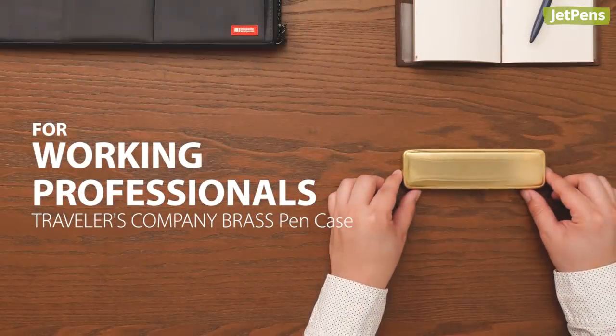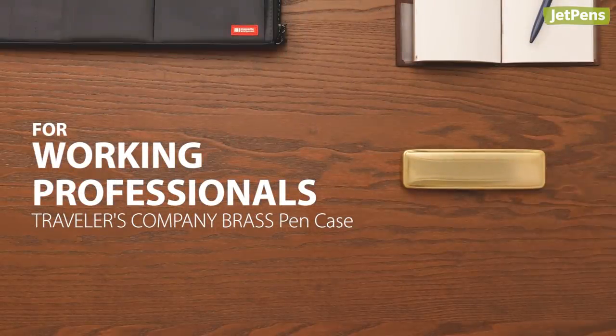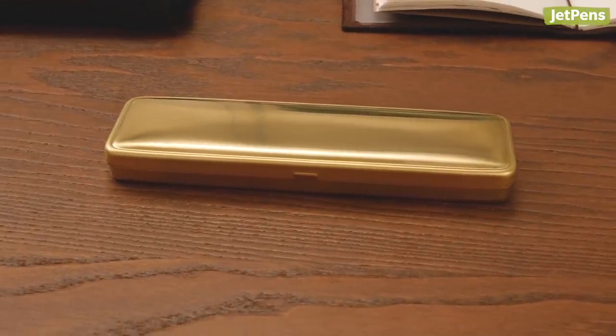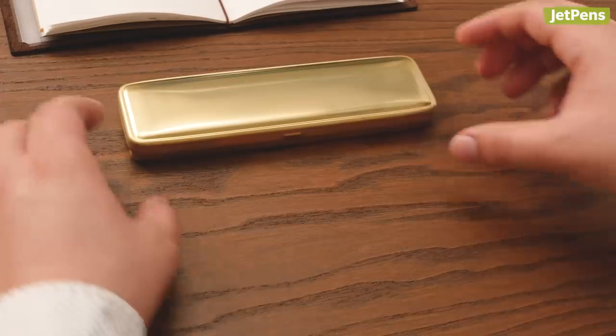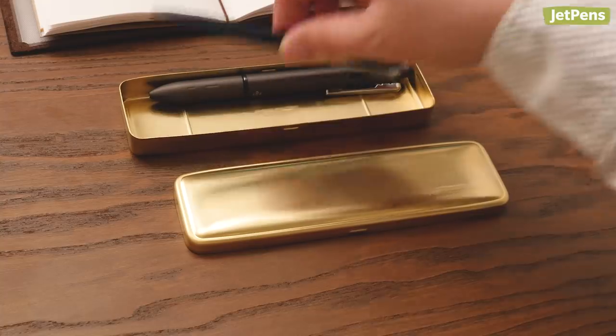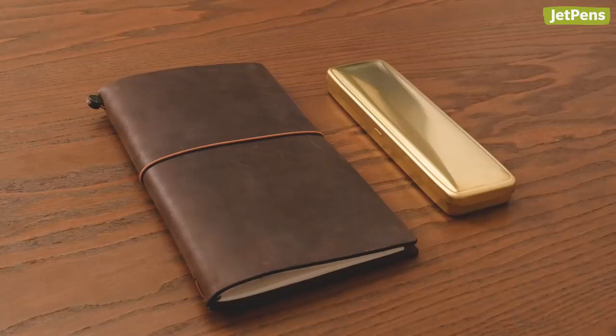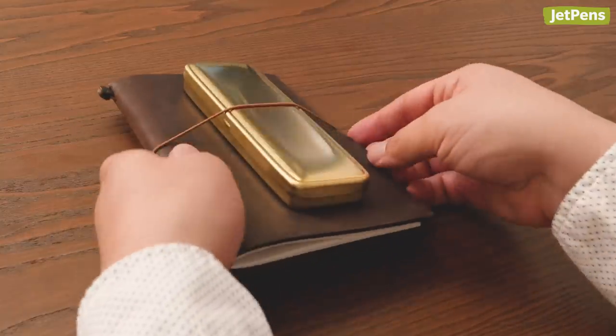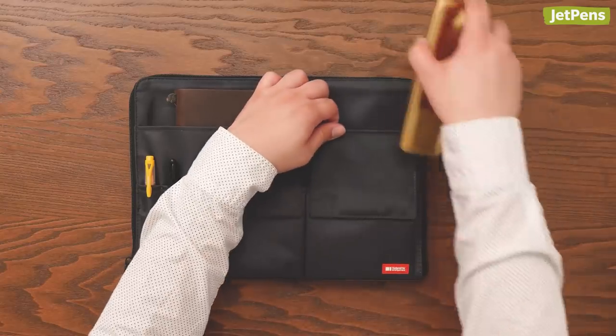For those who might need a pen case to match the office dress code, the Travelers Company Brass Pen Case may be just the one for your work desk. The brass has a warm sheen when new and develops a vintage-looking patina with use. The case's comfortable weight and slim dimensions also make it convenient to carry or slip into a laptop bag.